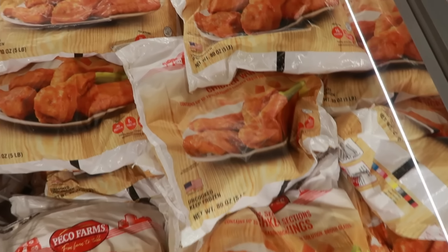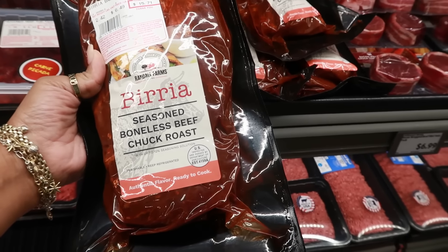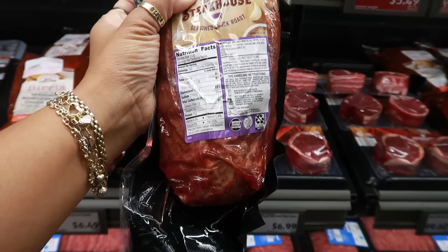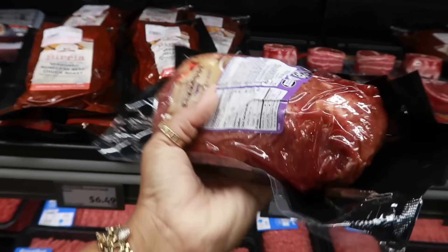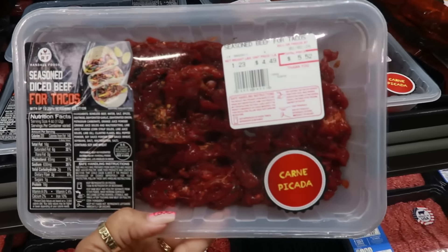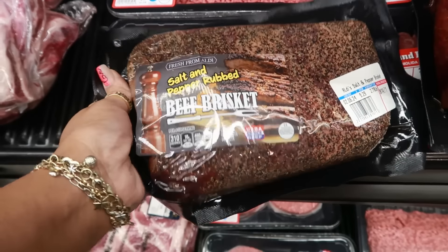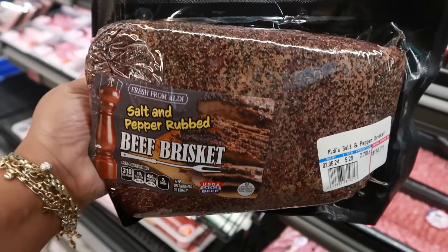Seasoned boneless beef chuck roast is $15.71 — I'm tempted. There's another chuck roast for $12.16, a nice big size. Seasoned diced beef for tacos. The meat is looking good as always. They also have beef brisket with a salt and pepper rub for $14.71 — that looks really good.